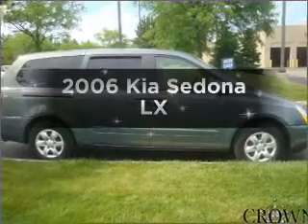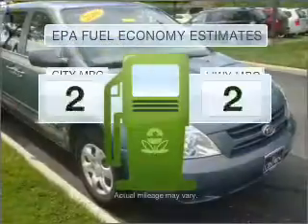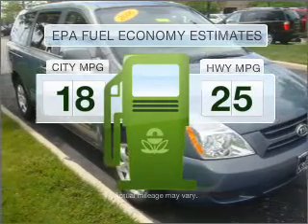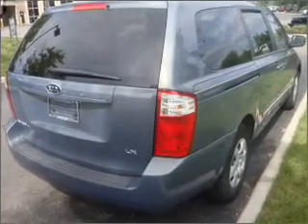Introducing the 2006 Kia Sedona. This is the set of wheels you've been looking for. Run all over town and back home again without worrying about filling up when driving this fuel efficient ride, with a reliable six cylinder engine connected to a smooth shifting five speed automatic transmission.